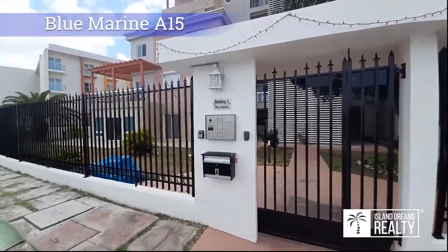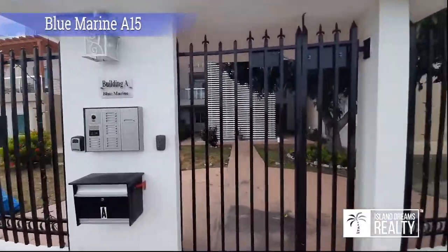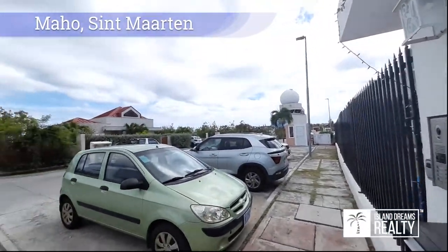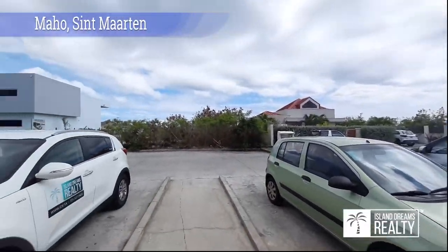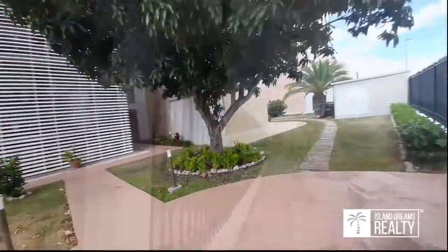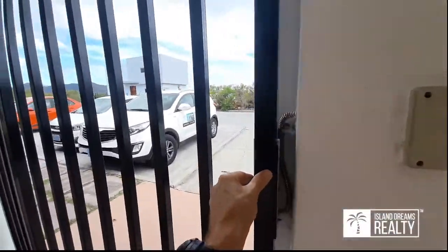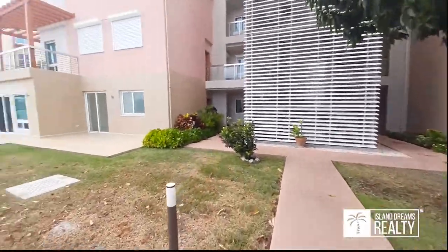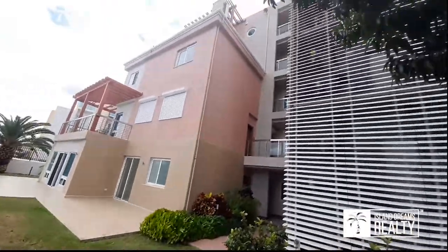Here we go — this is Building Blue Marine, doing the real walkthrough. Here's a view from the outside: electronic gates, beautifully maintained grounds, and a nice building.